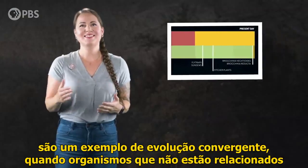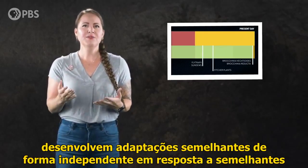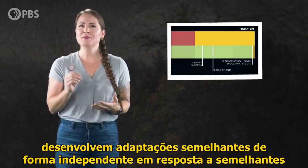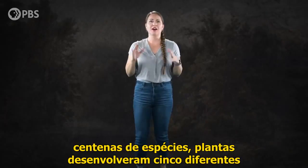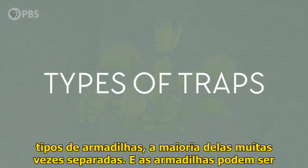That means botanical carnivory is an example of convergent evolution — when organisms that aren't closely related develop similar adaptations independently in response to similar environmental pressures. Over millions of years and across hundreds of species, plants have developed five different types of traps, most of them many separate times.